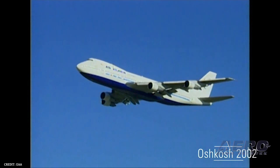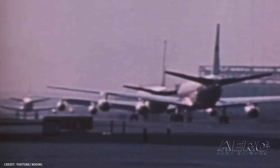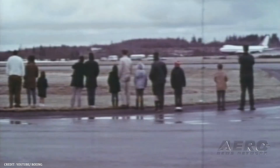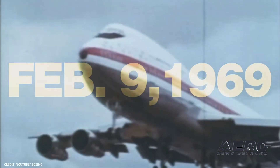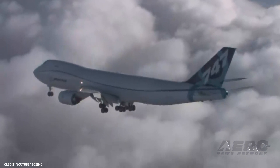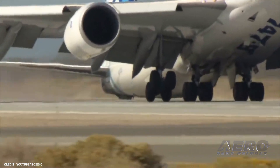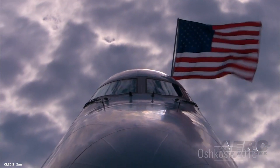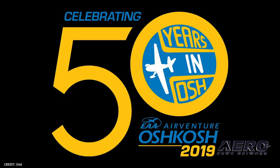The creation of the 747 came in the mid-1960s when Pan Am's founder asked Boeing to design an aircraft that could meet the rising demand of air travel, which was outstripping the capacity of the Boeing 707s used for long-distance routes. The 747 made its maiden flight on February 9, 1969, and entered airline service less than a year later. The airframe has been continually upgraded over the past 50 years to the current 747-8 model, which has been selected as the aircraft the U.S. government will use for the new Air Force One. Specific aircraft and programs in conjunction with the anniversary will be announced as they are finalized. The annual fly-in convention is July 22nd through the 28th at Whitman Regional Airport in Oshkosh, Wisconsin.